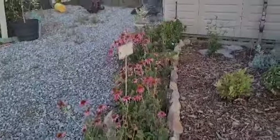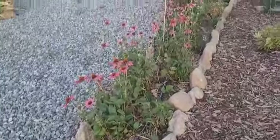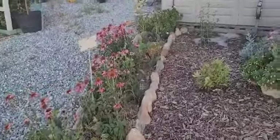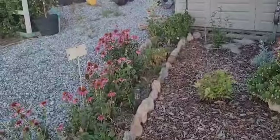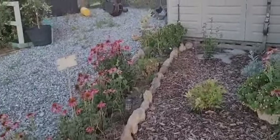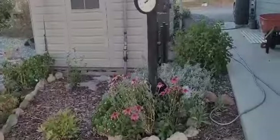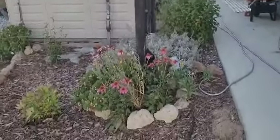Hi guys, welcome to Butte Mountain Homestead. It's Monday night — I did a community post this morning because I couldn't do a video today since the winds were 30 miles an hour, it was just crazy. But I got a lot done inside. The wind has died down to almost nothing, just a very slight breeze, so I thought I would come out and do the quickest little garden tour I can possibly get in. There are weeds — that's just how it is.